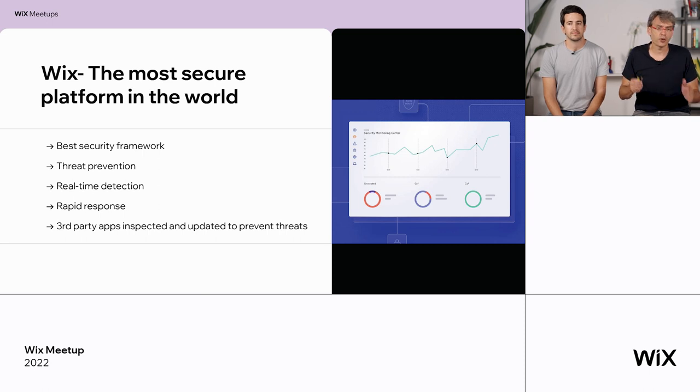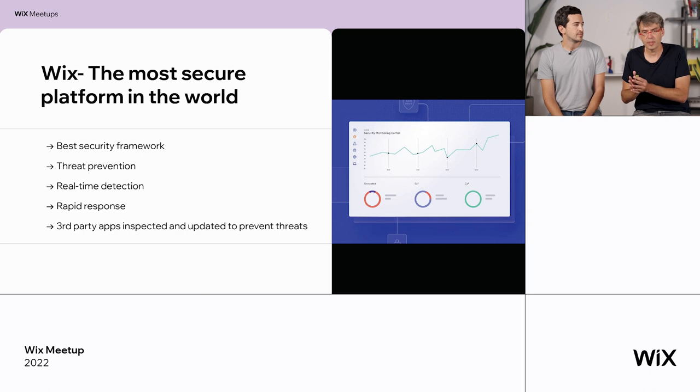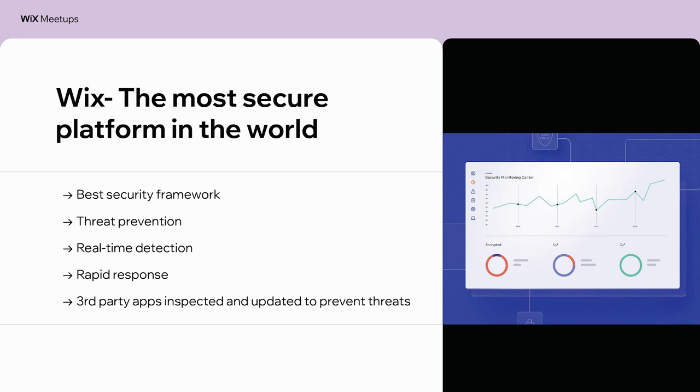Let's talk about security. Security is a hallmark of quality and Wix is the most secure platform in the world. It minimizes the amount of threats, fraud, and basically the chance for any security breach. Our past results prove that. We cannot do everything by ourselves — partners come and put apps in our app market, so they also have to be secured. That's why we inspect them and make sure they do not create a security threat. You will not find malware inside the Wix app market, and that's something we're really proud of.